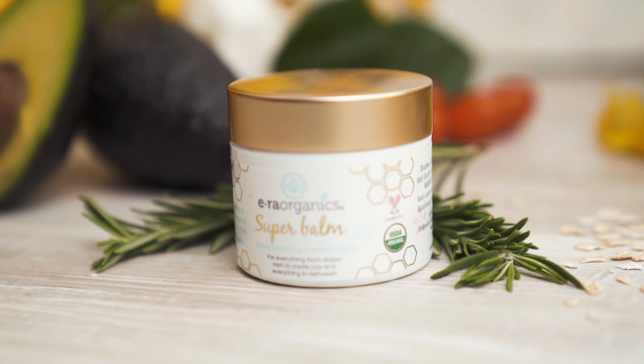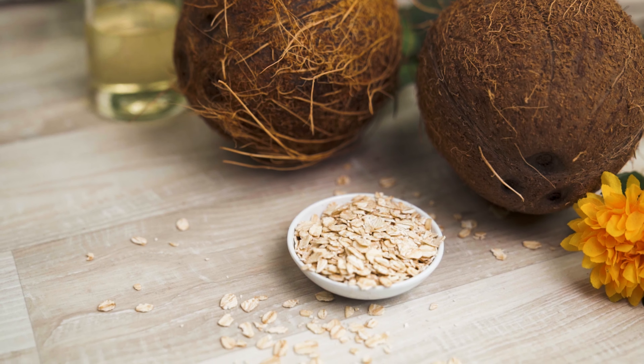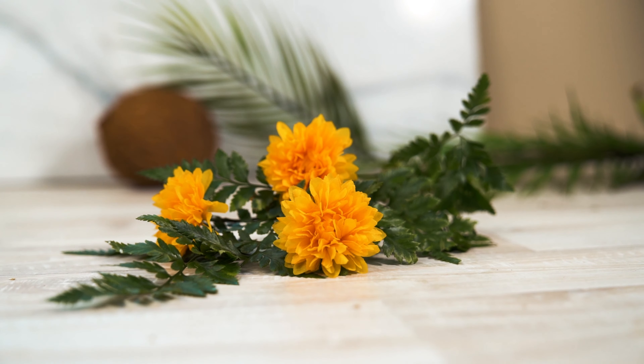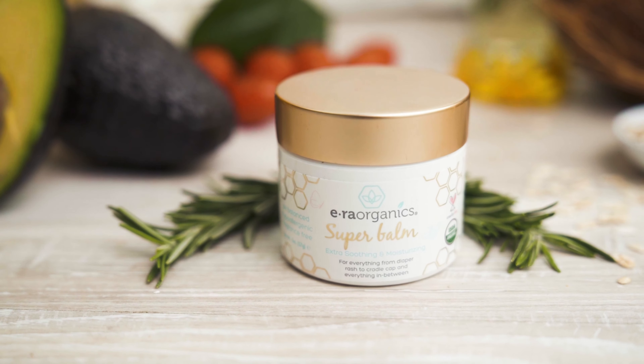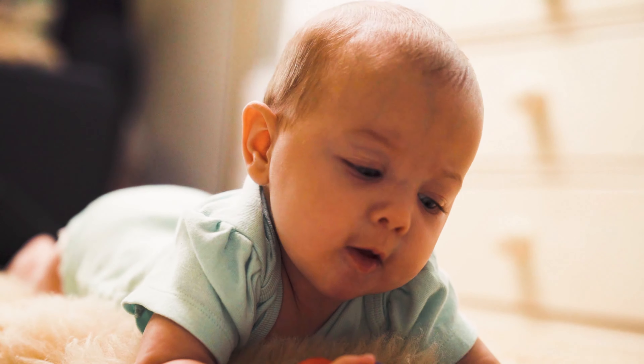Our Super Balm is specifically formulated to help soothe and protect delicate, eczema-prone skin. With ingredients like chamomile and colloidal oatmeal, it helps soothe irritated, itchy skin, while moisturizing with sunflower oil and calendula. Best of all, it's free from harsh chemicals, parabens, and synthetic fragrances — a perfect choice for baby-sensitive skin.